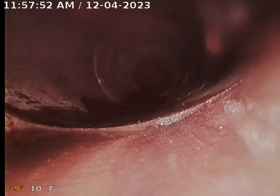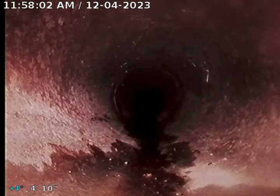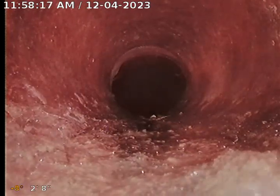This all appears to be in okay shape through here. Going to pull back to this clean out. Right here you can see this is where we change from 4-inch cast iron to probably 6-inch terracotta, and we're going to come back up to the clean out here.